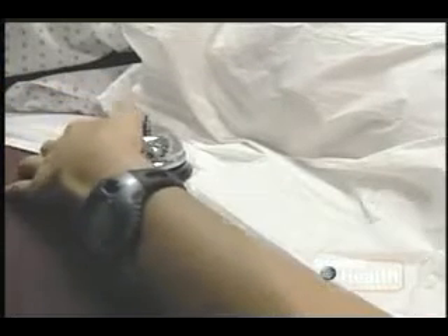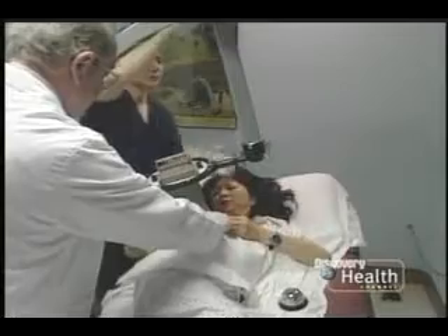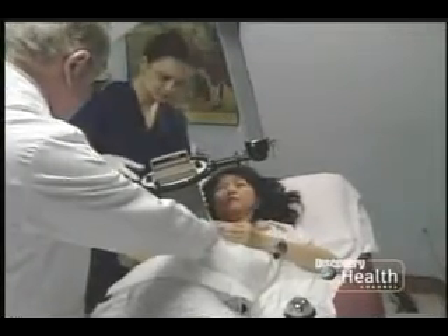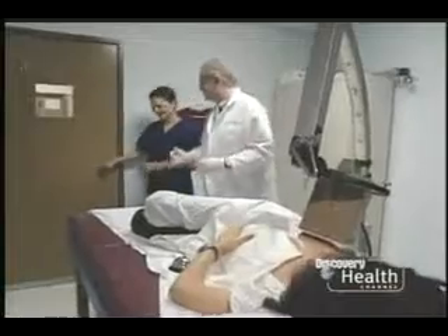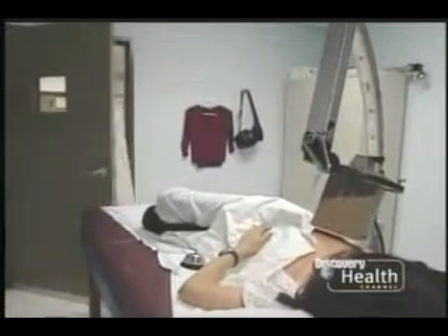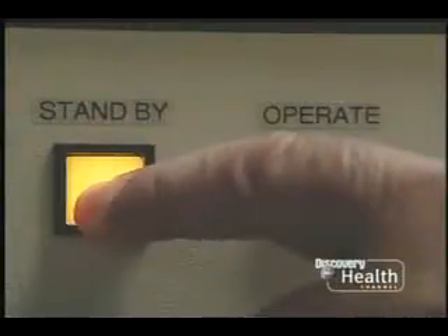Temperatures can rise as high as 117 degrees. If the heat becomes too much, there's a bell nearby for Ivy to ring. She will feel warm, but she will not feel pain — if she feels pain, she must immediately press the bell to lower the power. He then applies heat through a microwave applicator, regulated by a nearby computer. Ivy describes it: 'It feels like you're getting a suntan. Most of the time I just go to sleep because that's how comfortable it is.'